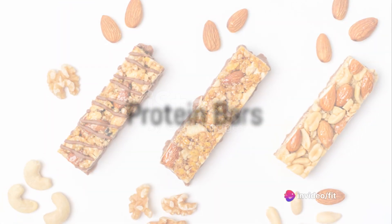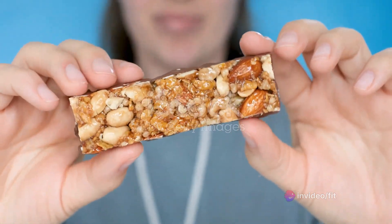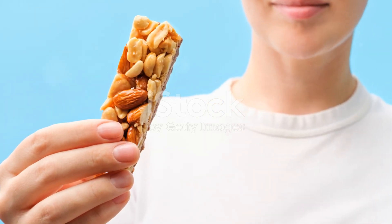Protein bars can be a great option, but be wary of the ingredient list. Many are packed with sugar and artificial ingredients. Look for bars with minimal ingredients, high protein, and low sugar content.